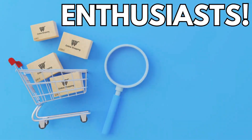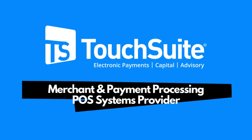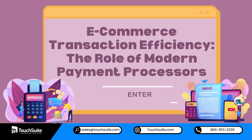Hello, Ecommerce Enthusiasts! Introducing TouchSuite, a merchant and payment processing and POS systems provider. Today, we're diving deep into the topic of Ecommerce Transaction Efficiency — the role of modern payment processors.